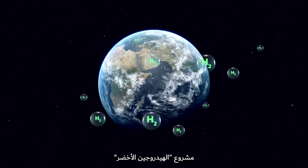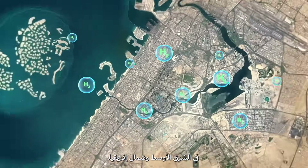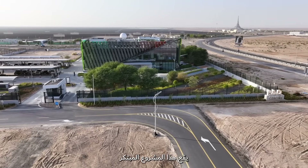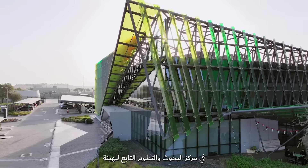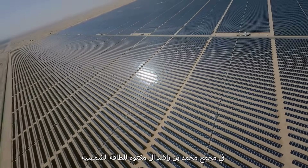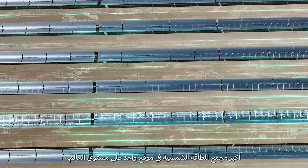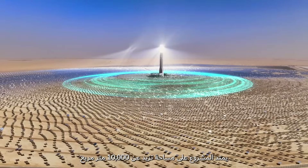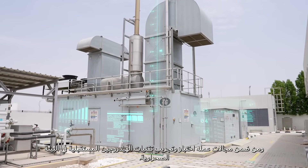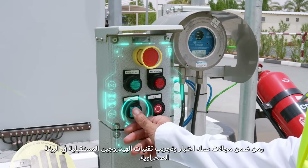The Green Hydrogen Project is the first solar-driven green hydrogen pilot plant in the Middle East and North Africa. This innovative project is located in DEWA's Research and Development Center at the Mohammed Bin Rashid Al Maktoum Solar Park, the largest single-site solar park in the world, built over an area of 10,000 square meters.